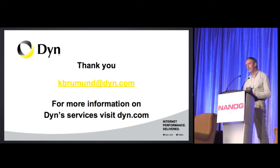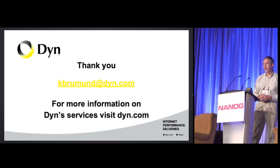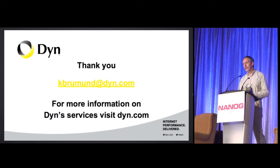Question from Chris Woodfield at Twitter: you mentioned issues because route reflectors could only advertise one route down to clients — was the reason you couldn't implement the AddPath feature to send more than one route down? Answer: AddPath is only supported in inet.0; it does not work in routing instances.